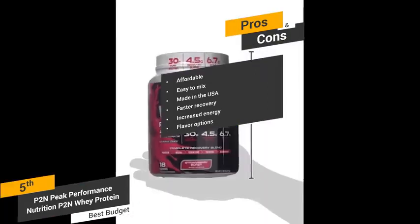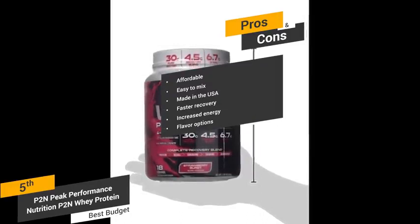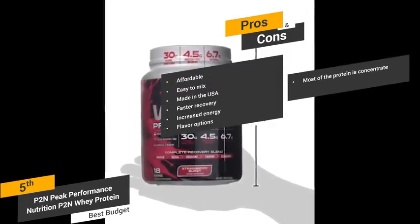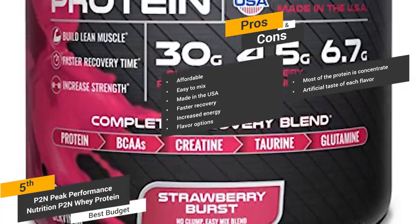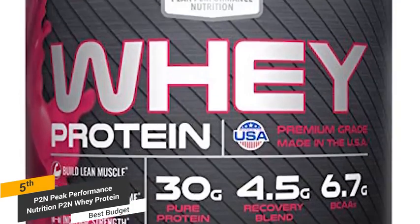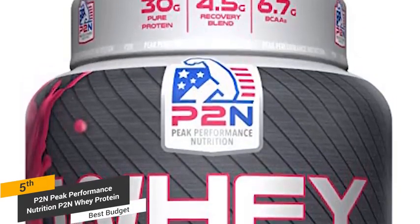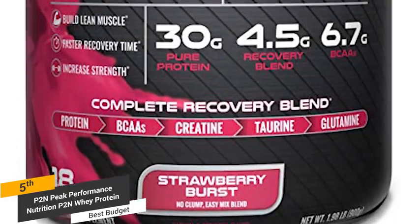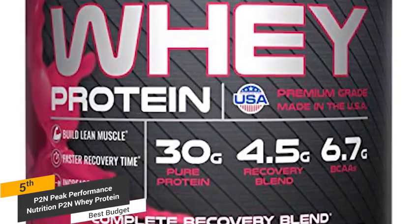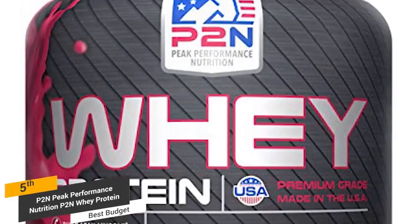There are three flavor options to choose from, including chocolate, strawberry, and vanilla. Some of the cons include the fact that most of the protein in this supplement is concentrate, not isolate. There are also quite a few complaints from customers about the artificial taste of each flavor. While the P2N Whey Protein is our least favorite product on this list, it is still a good budget-friendly option. It has a respectable amount of protein and other ingredients proven to help with building muscle, though you shouldn't expect as much from it as other products on the market.